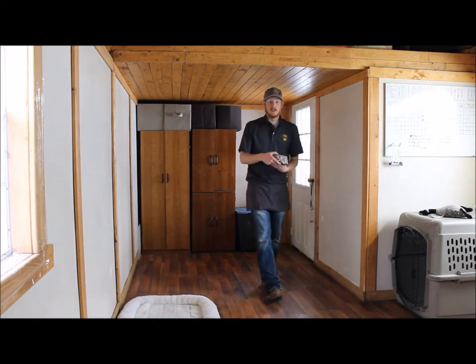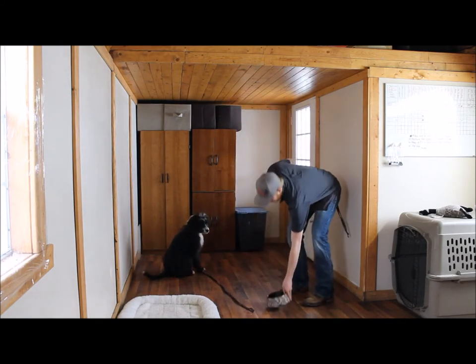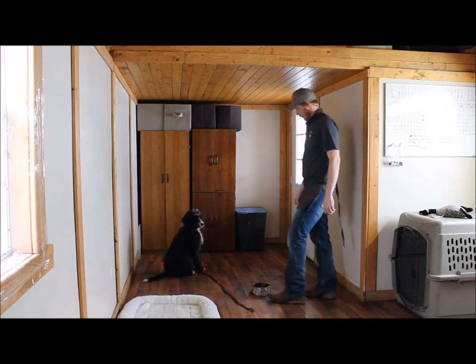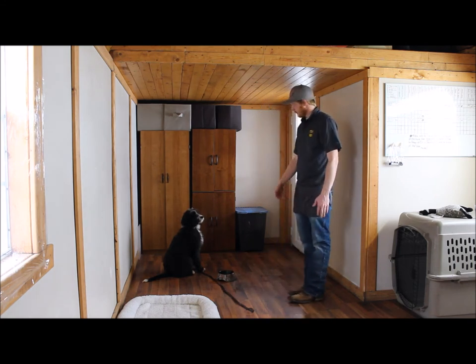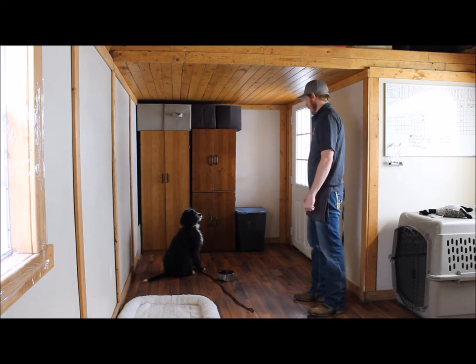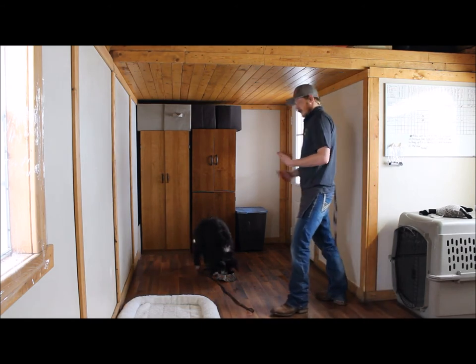Next is mealtime manners. Anytime I feed him, I expect him to hold a stay. This is a great time to work on what we call the three D's — distance, duration, and distraction — and all those things really build a solid stay. I can move the food bowl around, talk as a distraction, close the distance with the bowl, lengthen it, step away. He has a phenomenal stay.